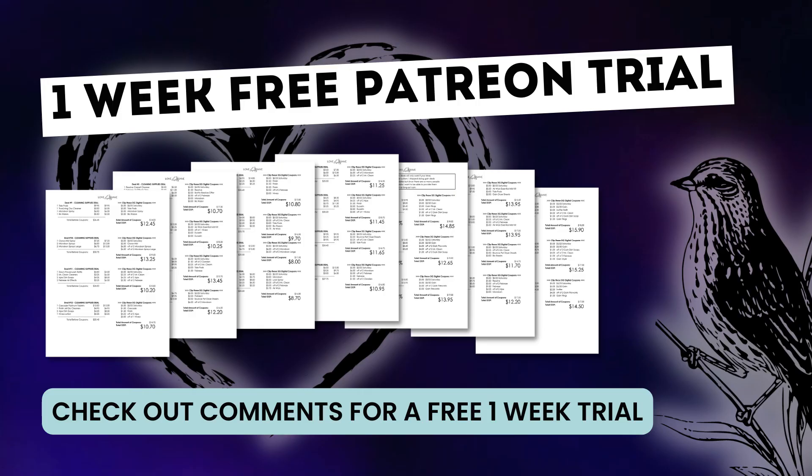If you're looking for even more couponing deals — maybe some cleaning supplies deals, laundry, or even diapers — you're going to want to check out the comments down below for a one-week free trial for my Patreon page. It's where I post my complete couponing deals list every week. This week's deals list has no joke 130 couponing deals, and I separate them all into specific categories. You can download them straight to your phone or tablet, or print off whatever section you want — it makes going to the store super easy.